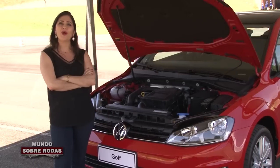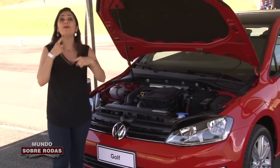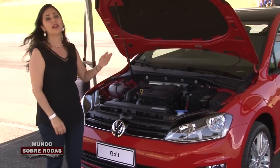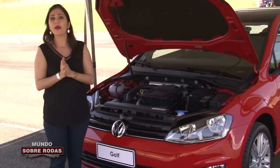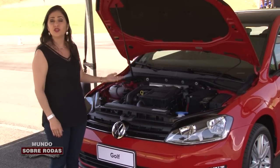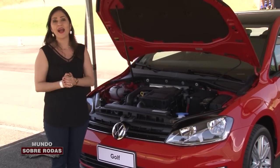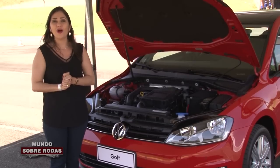E antes que você comece a reclamar — quem já se viu Golf com motor 1.0? — não é por aí, muito pelo contrário. Para falar a verdade, nós estamos até atrasados. O Golf 1.0 Turbo já é vendido na Europa há muito tempo. Os europeus não estranham mais, são acostumados a ver carros de porte médio e até sedãs grandes equipados com motor 1.0 Turbo. É o chamado downsizing que começa a chegar agora ao Brasil.